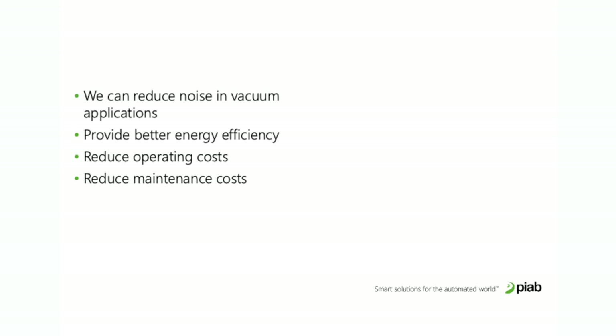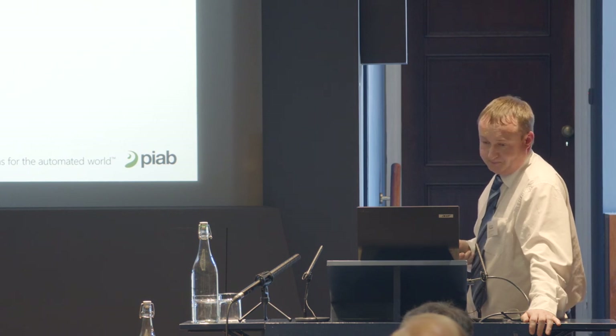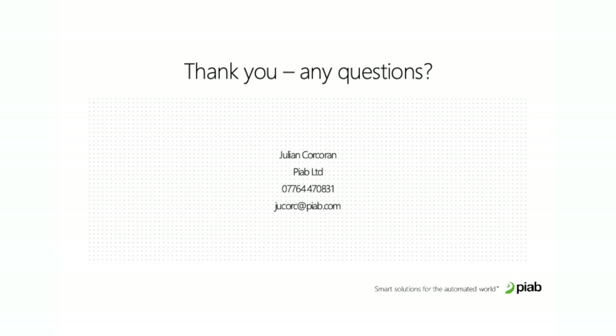To summarize: we can reduce noise — simple as that really — provide better energy efficiency, which is our company's main driver, reduce operating costs for end users, and reduce maintenance costs. Those are the big benefits we try to provide. Thank you very much.